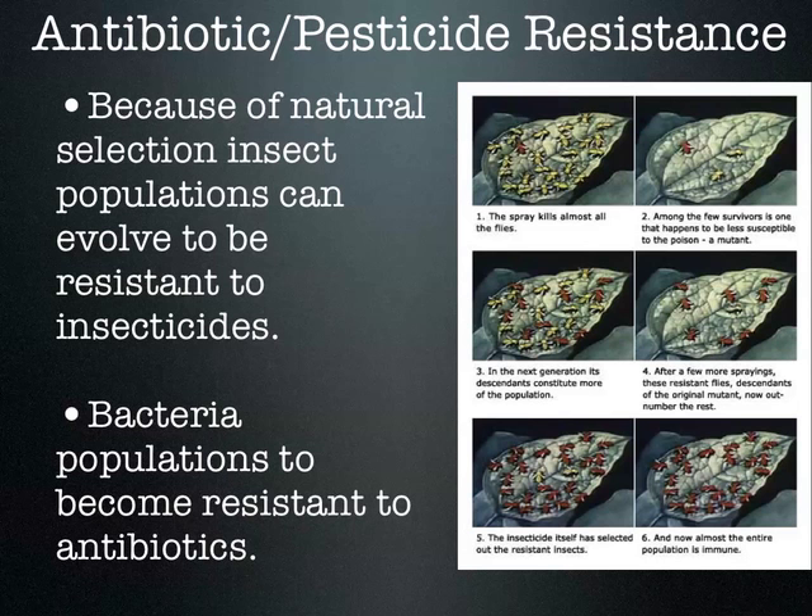If you stop taking it after three days, the infection could come back — and this time it will be worse. You killed off the weakest and medium bacteria, leaving only the strong ones. They reproduce and now you have an even worse infection. That same antibiotic — amoxicillin — might not work anymore because the bacteria that survived were already resistant to it. The doctor may need to switch you to a different antibiotic.